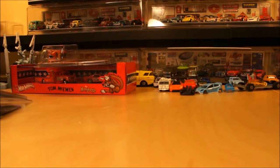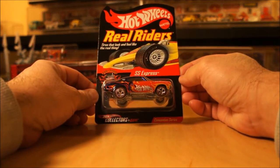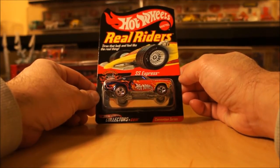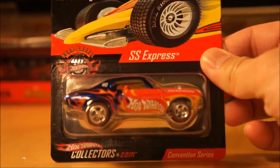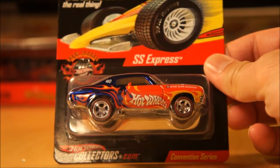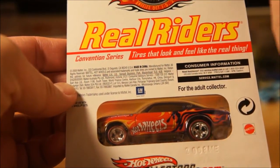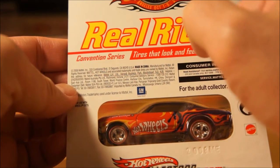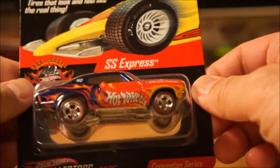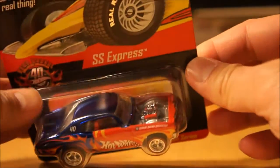The last piece I got through Cyber Monday, which I kind of wish I had gotten too, is another convention series car — the SS Express with real riders. This one is from the 22nd Annual Collectors Convention in Los Angeles in 2008. There were 10,000 of these made and this is number 6,821. I really like this one — love the deco on it. Real riders, pretty cool piece.